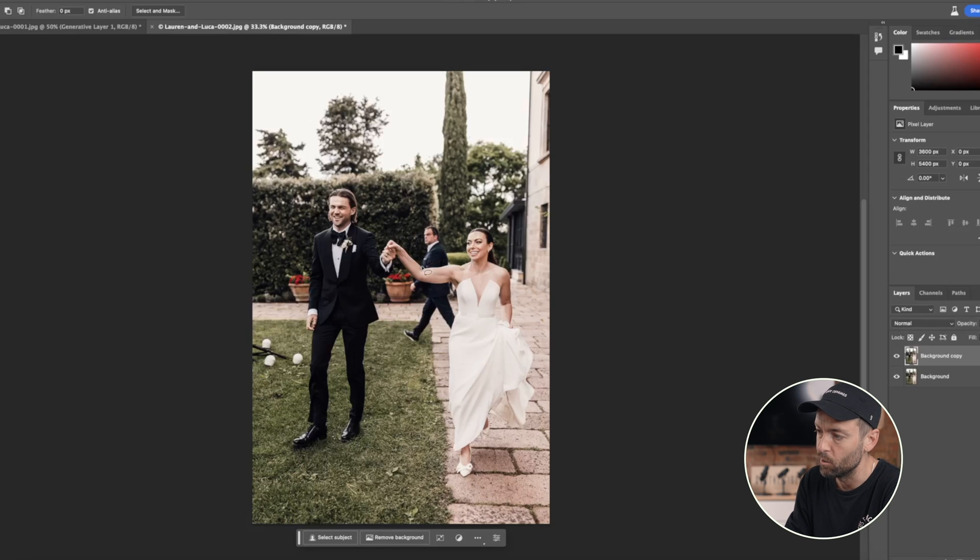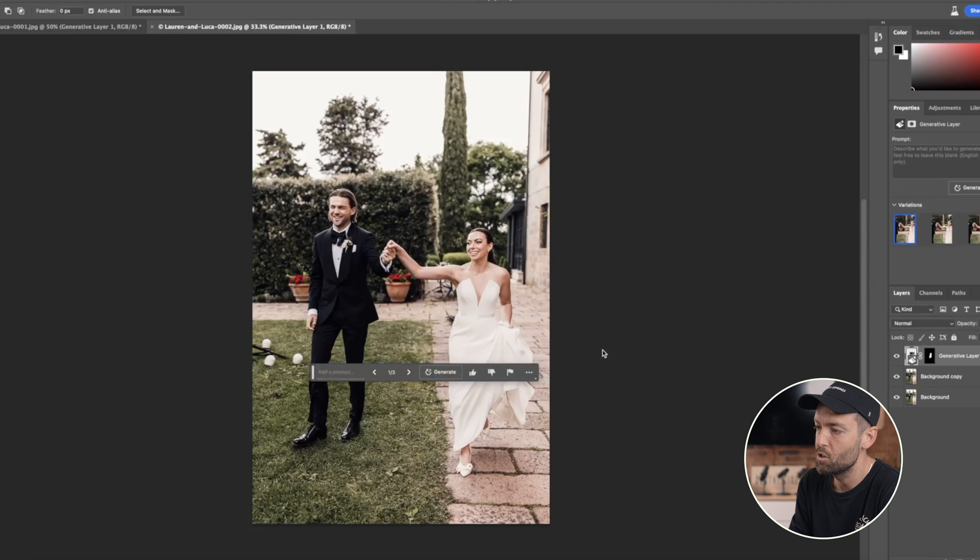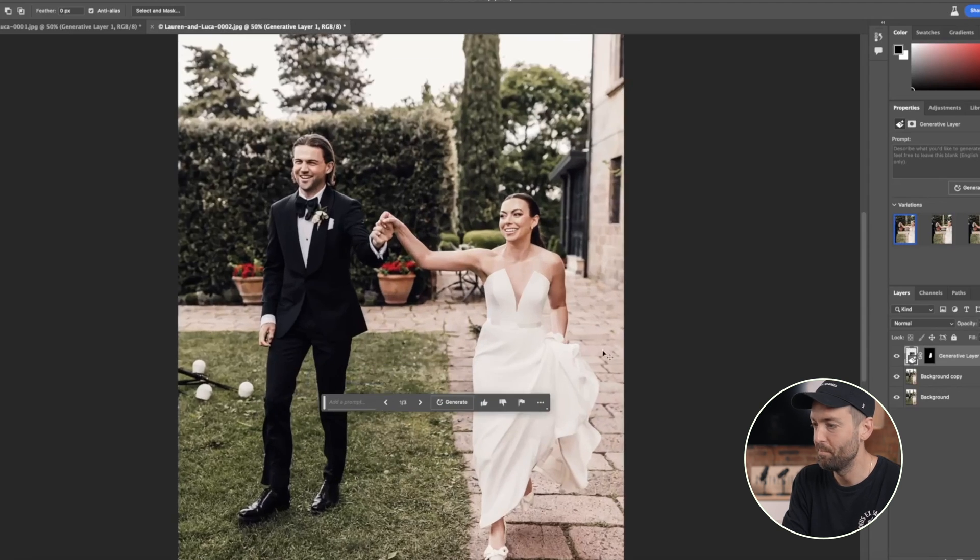That for me is simply astonishing. I'm going to give it one more image very quickly. I want to see how it can handle this situation where the venue manager has come across the back of the couple, and I want to see what it's like generating and understanding that there is an arm there. Let's go around here — generative fill, generate — let's see if it knows to keep the arm in the shot. This one's more complex; it'll be interesting to see what it can do.